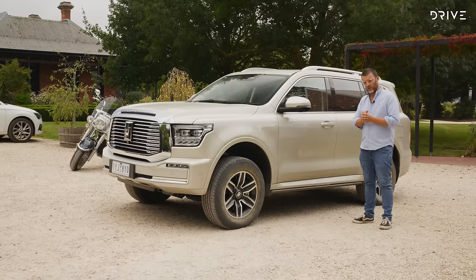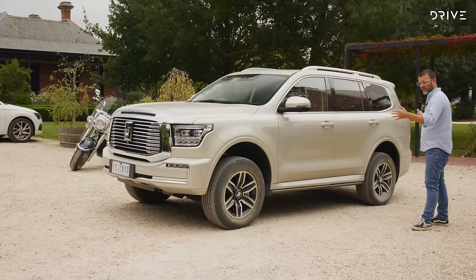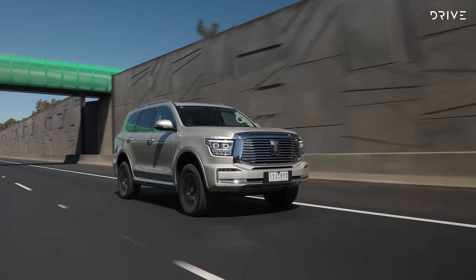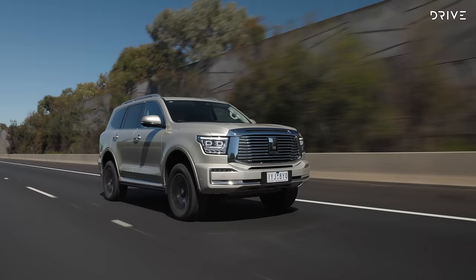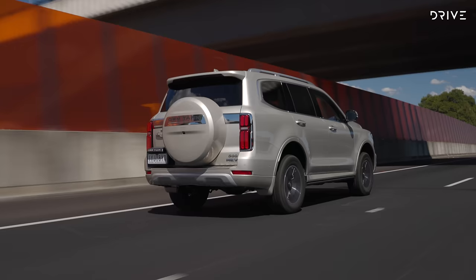In terms of overall size, this is effectively somewhere in between a Land Cruiser Prado and a 300 series in terms of length. It's a little bit under two metres tall and a bit under two metres wide, so it's a reasonably big car, but it's only got a 2-litre turbocharged engine with hybrid assistance. The 2024 GWM Tank 500 is priced from $66,490 drive-away for the entry-level Lux specification, which comes with a relatively high level of standard kit. The top-spec Ultra adds $7,500 to the asking price, coming in at $73,990 drive-away.